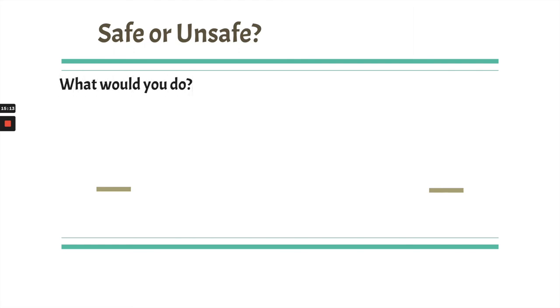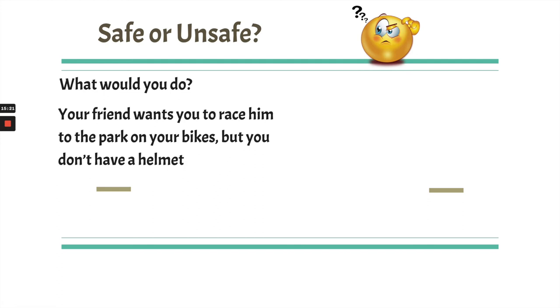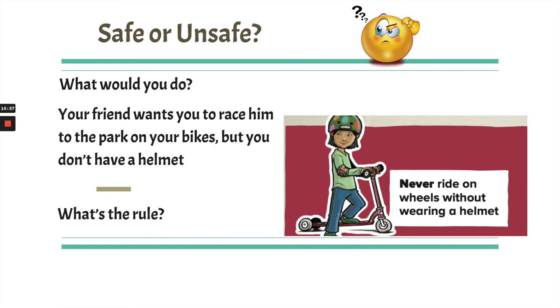Now I've got some scenarios for you to think about. What would you do? First: your friend wants to race you to the park on bikes, but you don't have a helmet. What's the rule? The rule is never ride on wheels without wearing a helmet. So what could you do? You could say, 'Hold on, let me go get my helmet,' or 'I don't have my helmet so I can't ride my bike, but I'll race you by running instead,' or simply say you don't feel like racing. Any of those solutions would work.